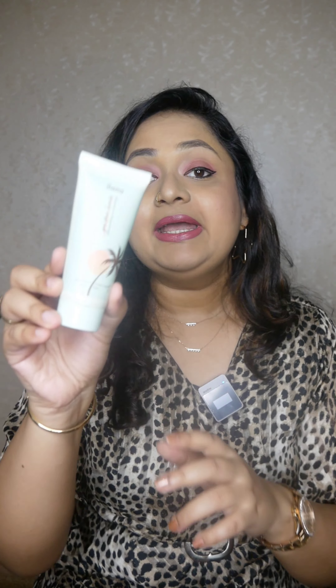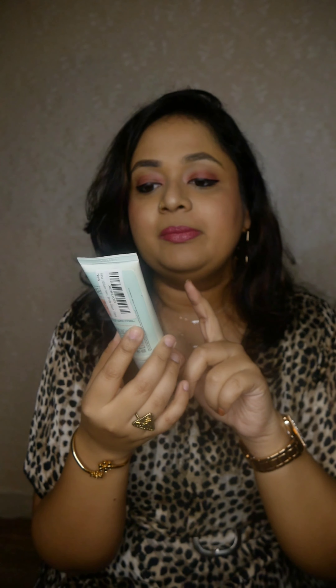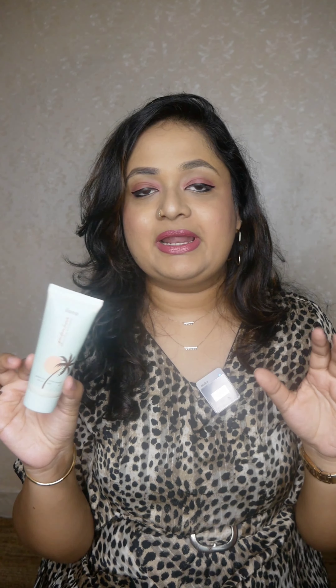If you want to take a look at the product, it is a very good product. It is very affordable and has good ingredients. We are going to take a look at the strobe cream. The makeup brand is expensive, but I am using this brand.